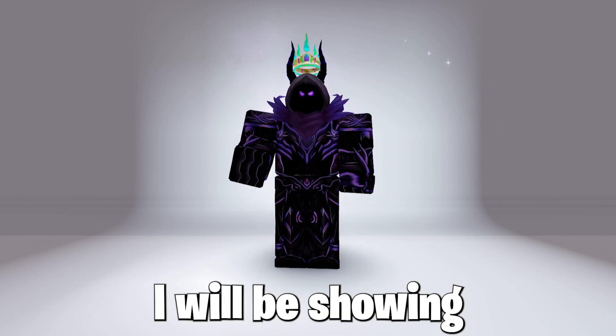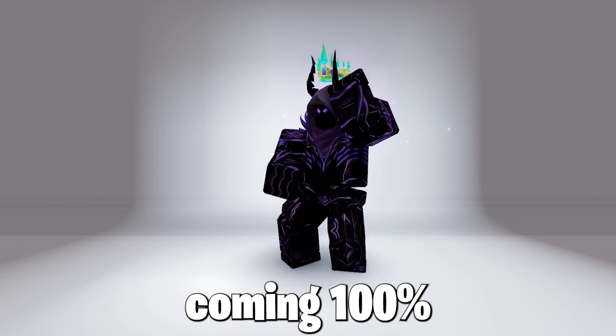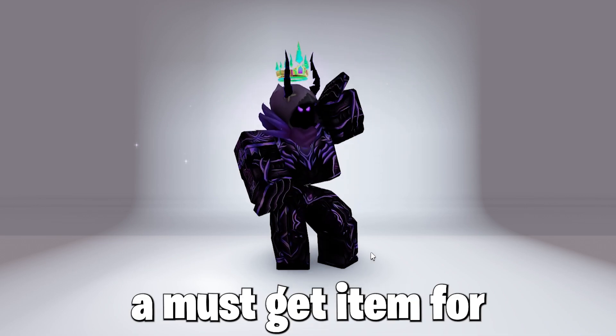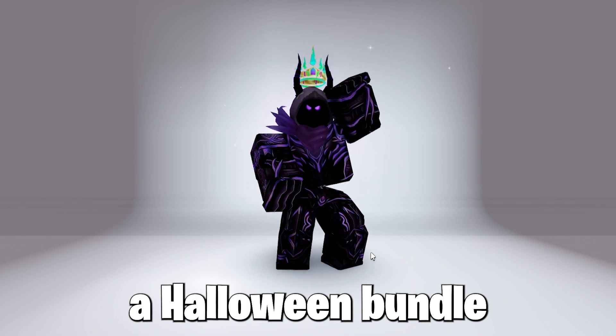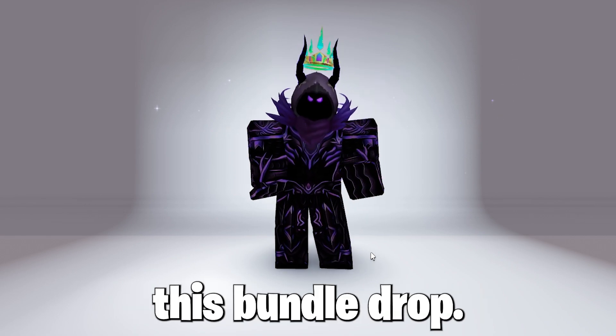So today, I will be showing you guys how to get a free cool bundle in Roblox, which is coming 100% for free — a must-get item for you all, as it's a Halloween bundle which just released. You will not want to miss this bundle drop, so get it now.